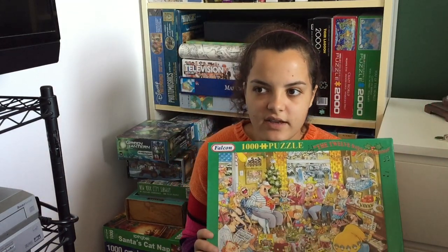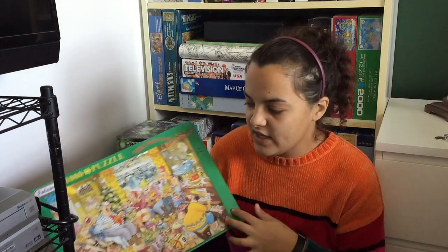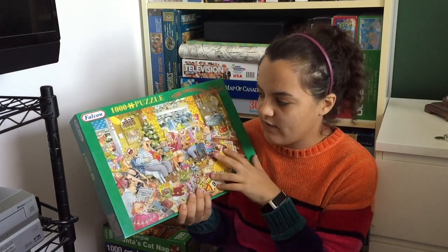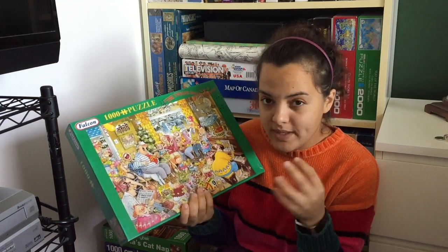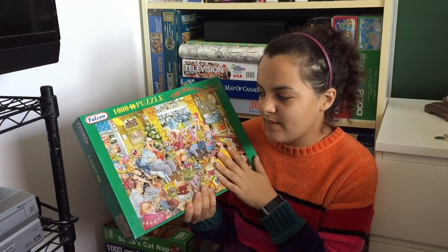This is the Falcon 1000-piece 12 Days of Christmas. It's cartoony — kind of like those jumbo puzzles, the same sort of style where it's really comic. I honestly am just not a huge fan of it; it's almost too busy for me. I'll get this one done but it's not my favorite.